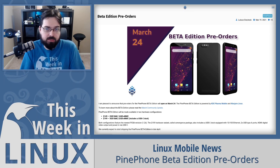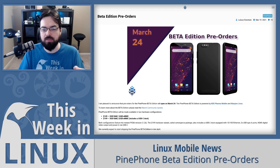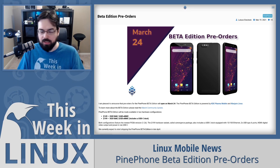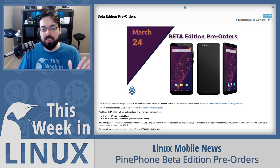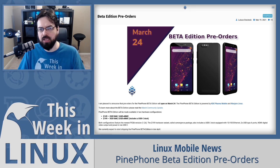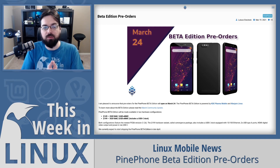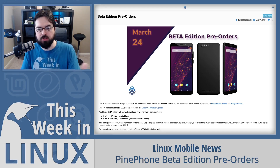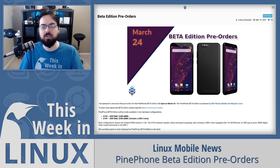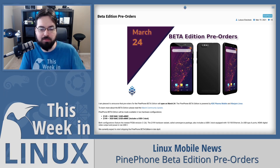The PinePhone comes with a 5.95-inch display that is 1440 by 720 pixel IPS LCD. It also has an Allwinner A64 ARM Cortex-A53 processor, a Mali 400 MP2 graphics chip, Wi-Fi, Bluetooth, GPS, and 4G LTE. Pre-orders start March 24th and shipping is expected to start in late April. Links are in the show notes.